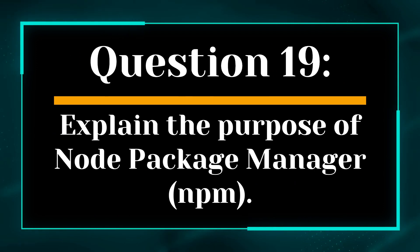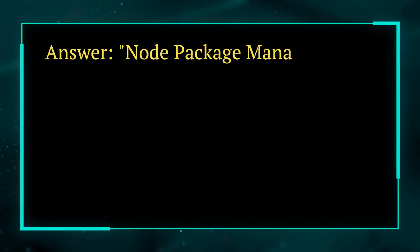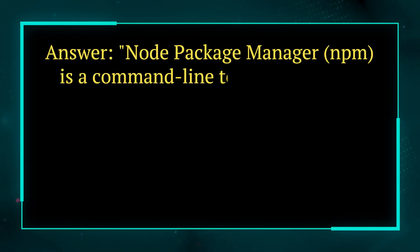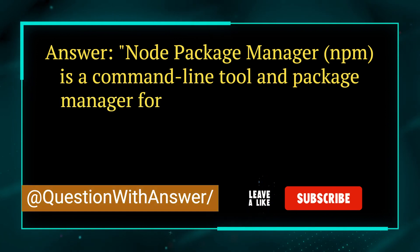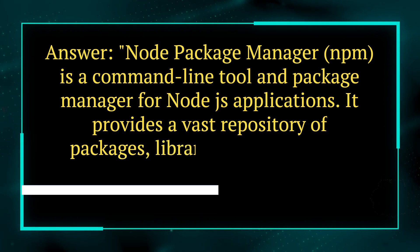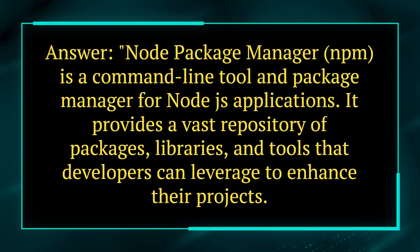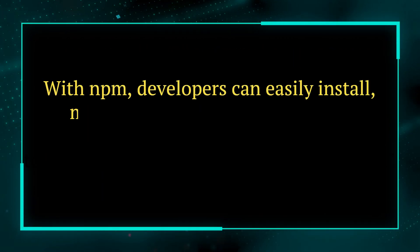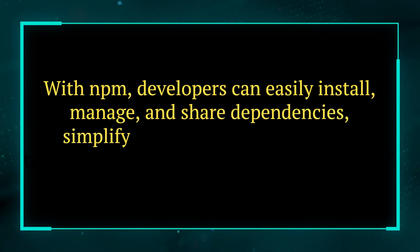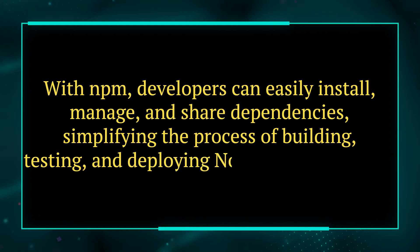Question 19. Explain the purpose of Node Package Manager, or NPM. Answer. Node Package Manager, or NPM, is a command-line tool and package manager for Node.js applications. It provides a vast repository of packages, libraries, and tools that developers can leverage to enhance their projects. With NPM, developers can easily install, manage, and share dependencies, simplifying the process of building, testing, and deploying Node.js applications.